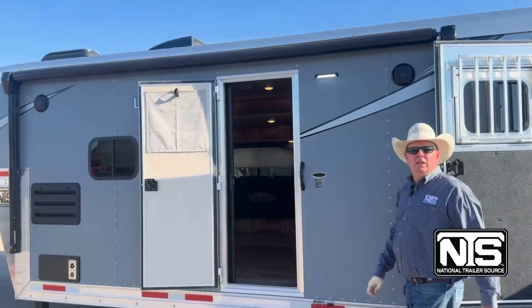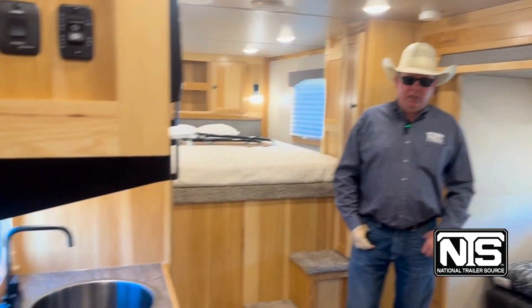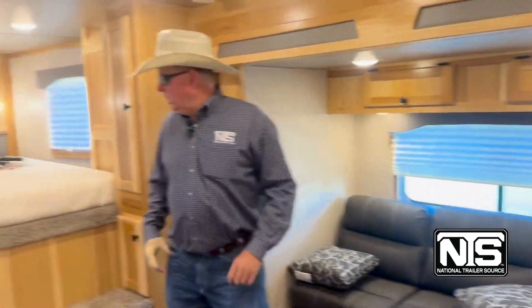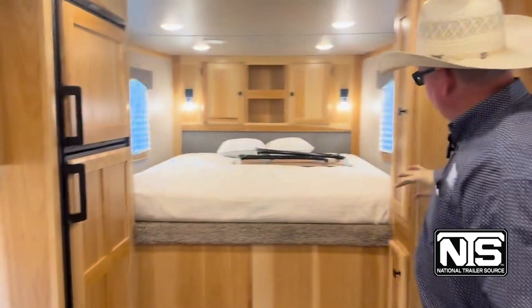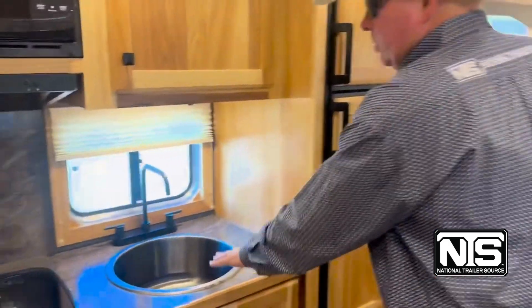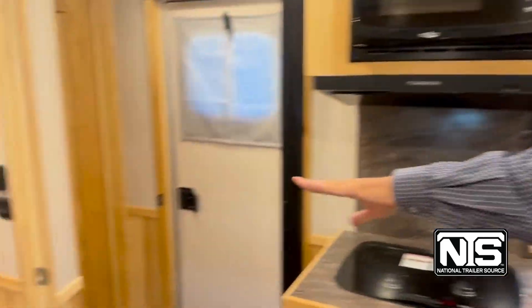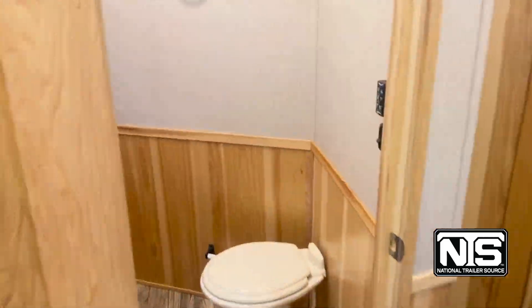Let's go inside and look at the interior. This is the interior of the 4 horse 15. This is a very unique setup — slide out with a sofa, 6.0 fridge, little closet, big deep sink. You have a cooktop, microwave, bathroom with a toilet, sink, and shower. And then straight ahead in the room is the bunk beds.